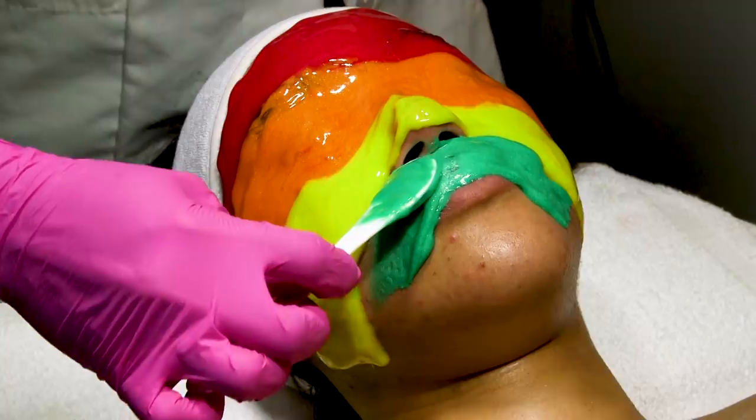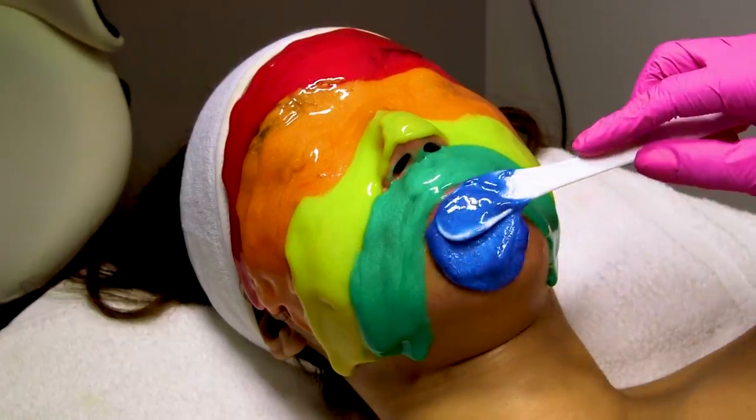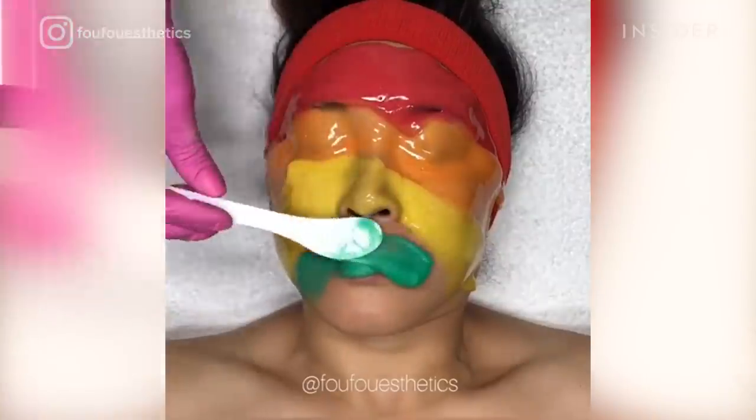Fufu incorporates multi-masking into all of her skincare services, but the rainbow mask she made specifically for Instagram, and fortunately she's going to recreate it for us today. I'm super excited for this facial because when it comes to Fufu's customized treatments, you get a lot as far as the time she spends with you and the price tag.